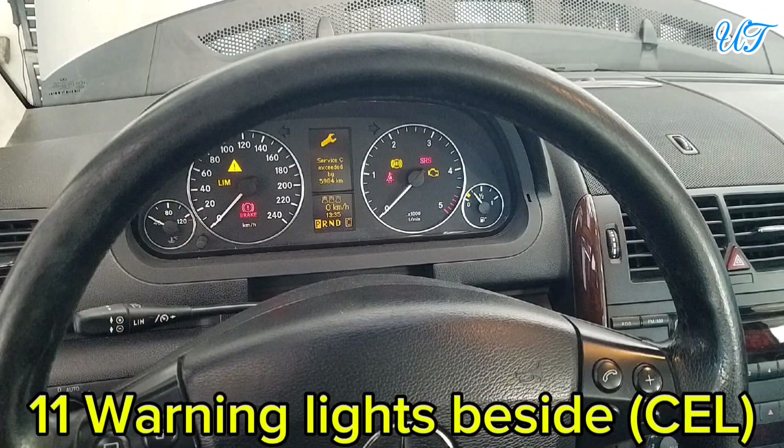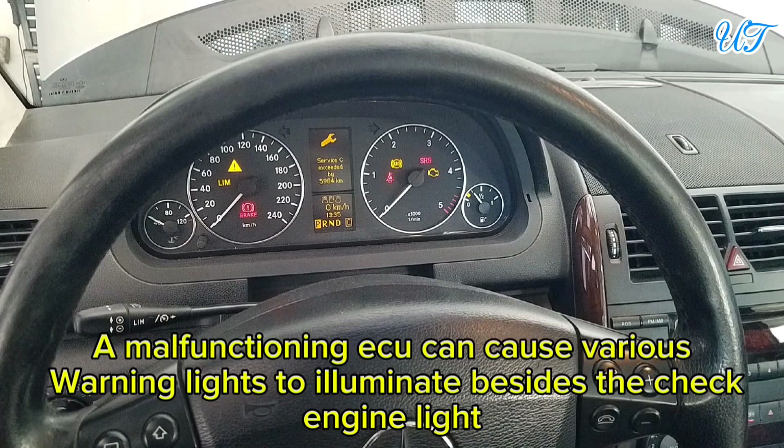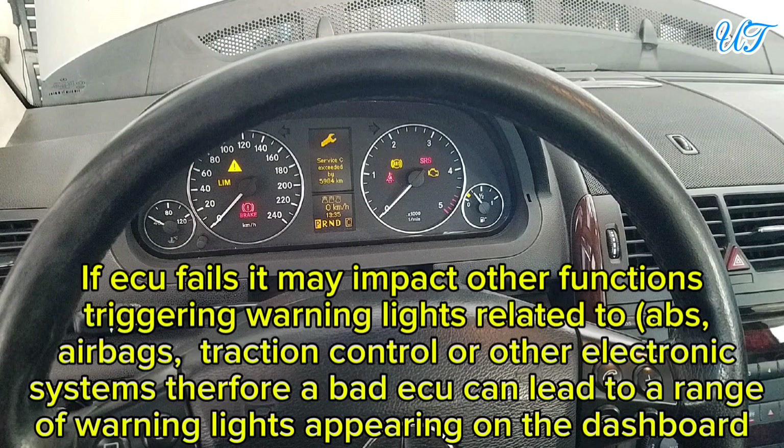Sign 11: Warning lights beyond the check engine light. A malfunctioning ECU can cause various other warning lights to illuminate. If the ECU fails, it may impact other functions, triggering warning lights related to ABS (anti-lock braking system), airbags, traction control, or other electronic systems, resulting in a range of warning lights appearing on the dashboard.